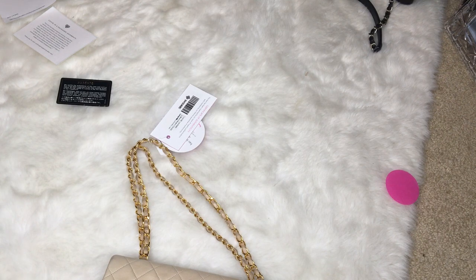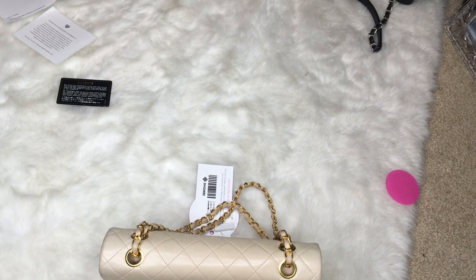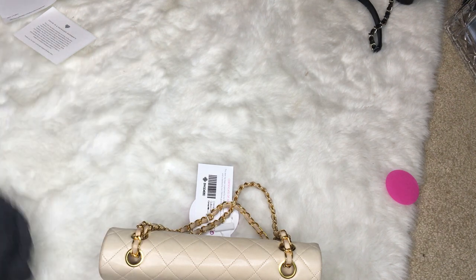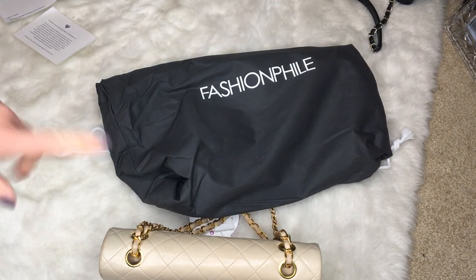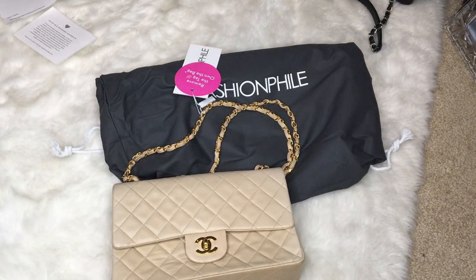This was a quick unboxing of this vintage 1991 beige lambskin Chanel bag with card. I'm going to go play with this now and compare it to my black one that I also purchased from Fashionphile years ago, which is also from 1991.